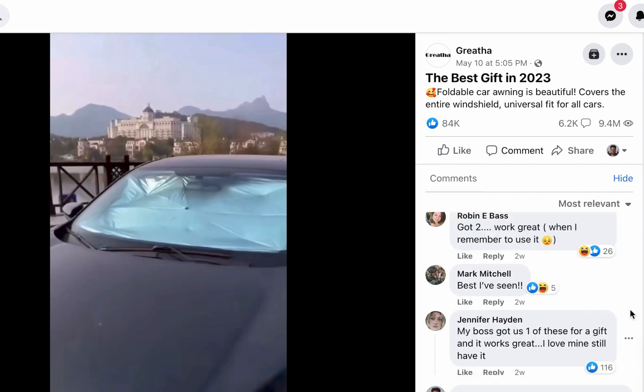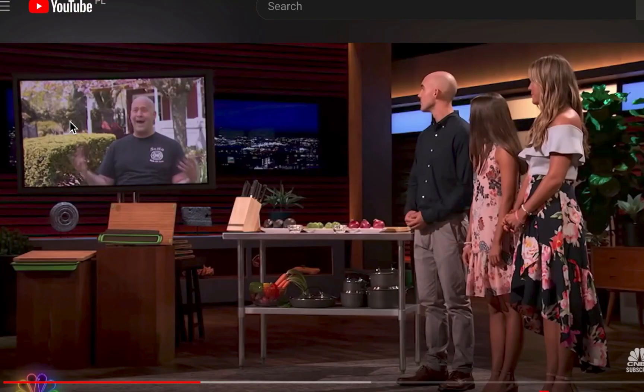This product should sell more in countries that experience different seasons — winter and summer — because they're not used to the heat. For Nigeria, do your research to see if it's a fit for the kind of products you like to promote.